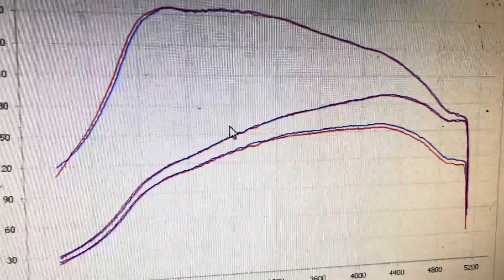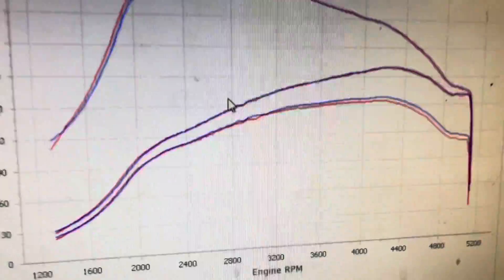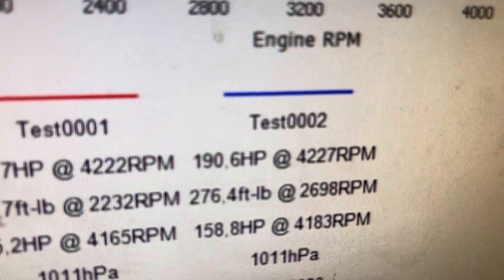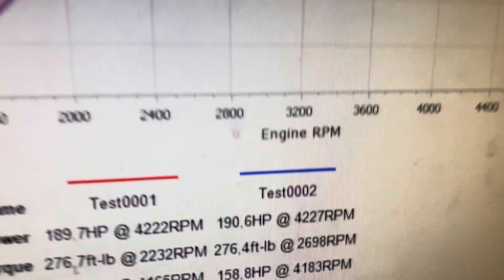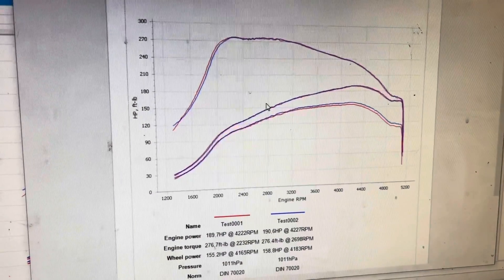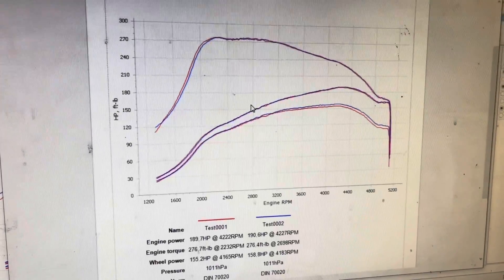So there's his results. Doesn't look too bad as a curve, but it's topped out at 190 brake horsepower and 276 foot-pounds of torque. Do we reckon he's going to be happy with that? I'll definitely link you to his channel and you can find out his own feelings on that.